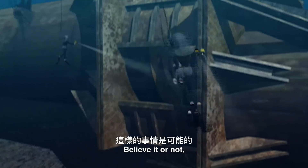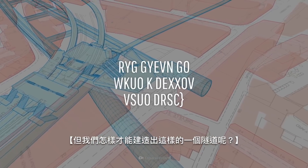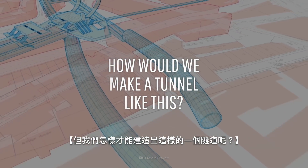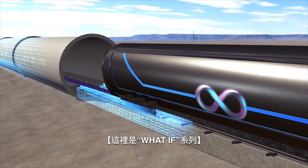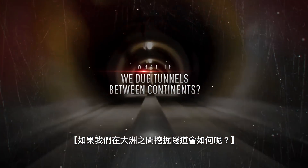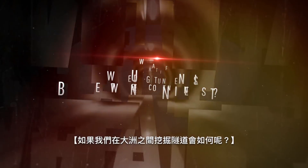Believe it or not, something like this is possible. But how would we make a tunnel like this, and how much would it cost? This is WHAT IF, and here's what would happen if we dug tunnels between continents.